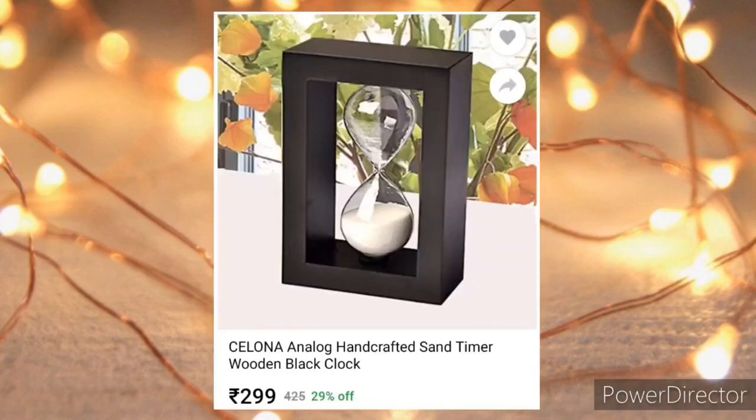Next is this wooden hourglass and timer — great to be placed at home or in your office.